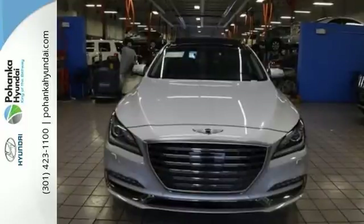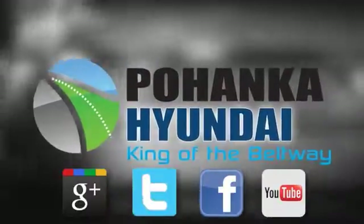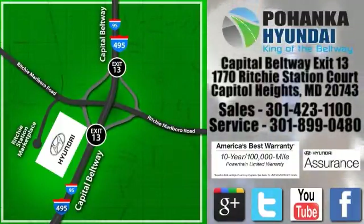Come on in and take it for a test drive today. Visit Pohanka Hyundai, King of the Beltway. We're conveniently located on the Capitol Beltway at exit 13, 1770 Ritchie Station Court in Capitol Heights, Maryland.